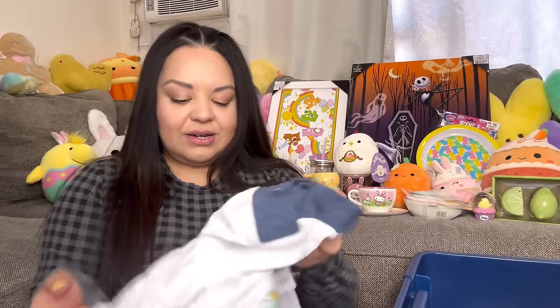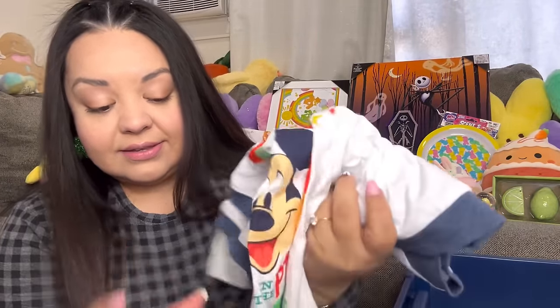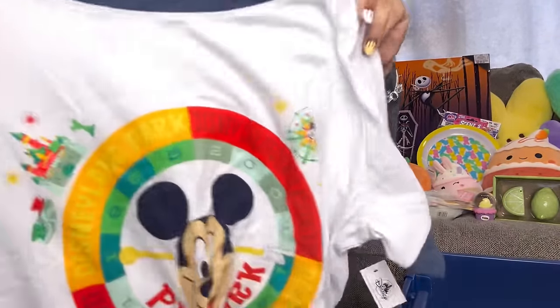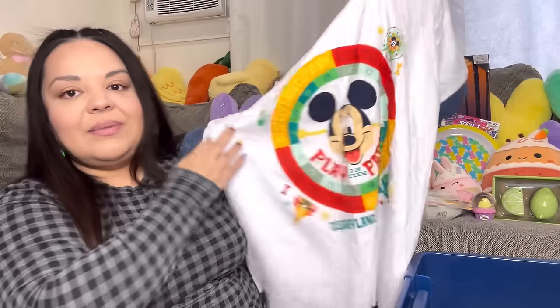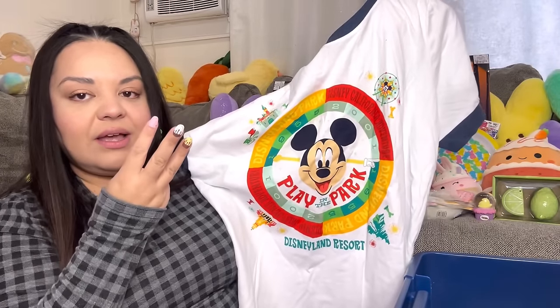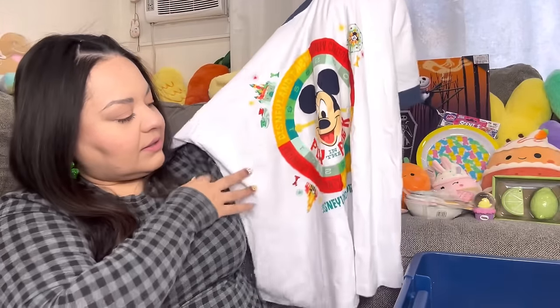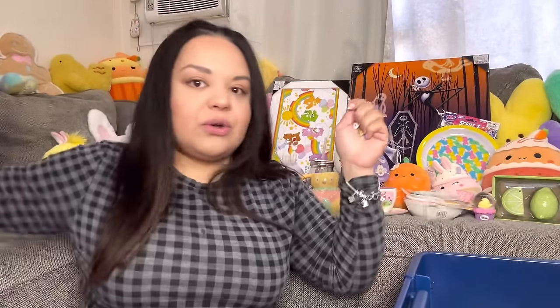Then we have another shirt — I found this one at Burlington. It was originally a Disney shirt, sold at Disneyland, and I paid $8.99 from Burlington. Look how cute it is! We're going to wear this next time we go to Disneyland, which is soon — the tickets I bought allow three visits so we have two more days available. I love the material; it seems like very good quality.